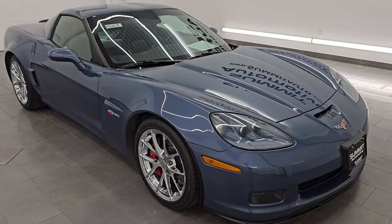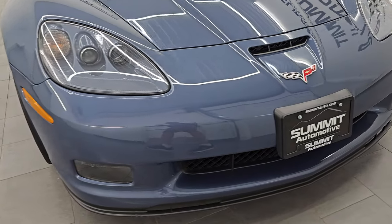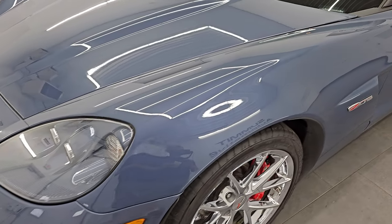This is a one-owner, clean title history, clean CarFax out of Wyoming. I'm going to go all the way around in this video — inside, start it up, take a look under the hood, show you all the options, and give you the most accurate representation that I can of the vehicle.